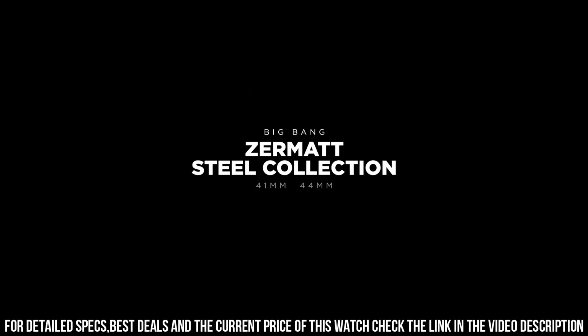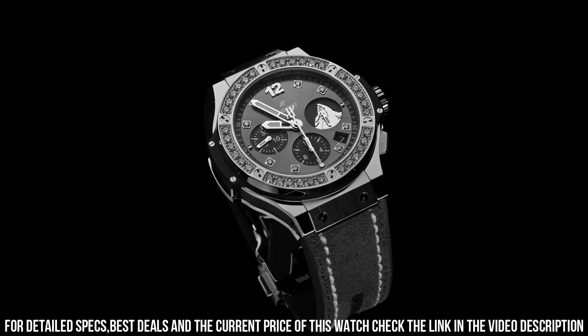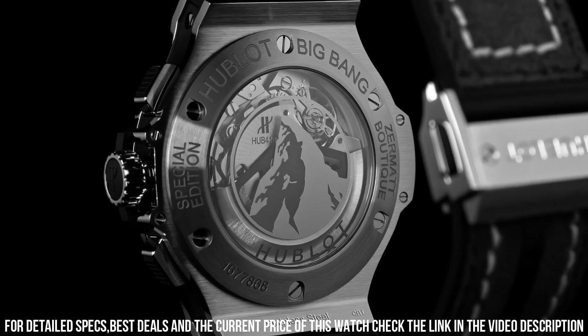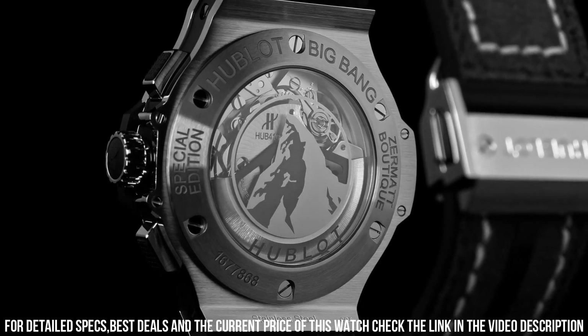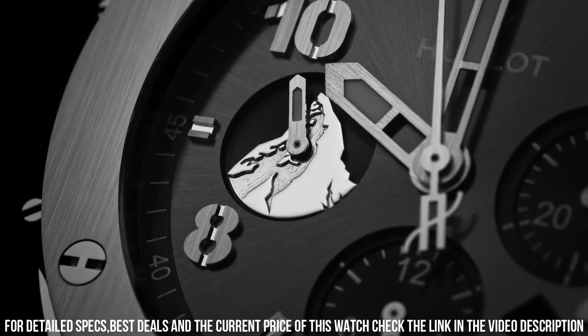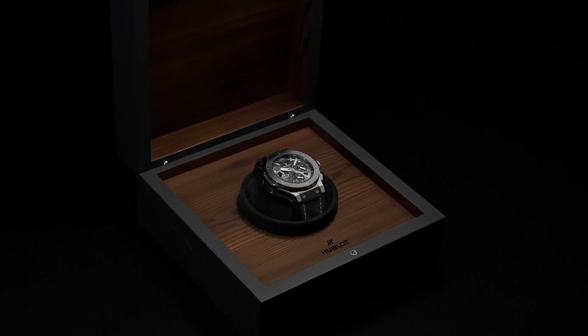Chronograph. Frequency, 4Hz, 28,800 amps per hour. Power reserve, 42 hours. Number of components, 252. Joules, 27. Strap, black rubber and gray calf with gray stitching. Black plated stainless steel deployant buckle clasp. Case, satin finished black ceramic.